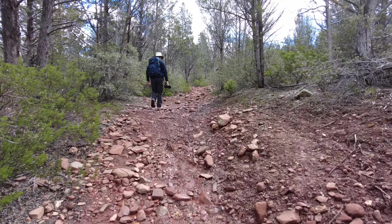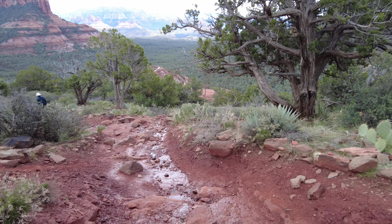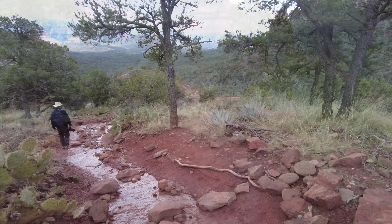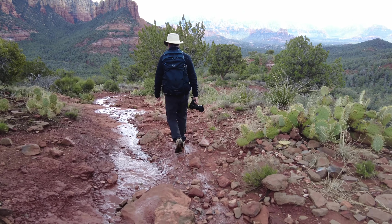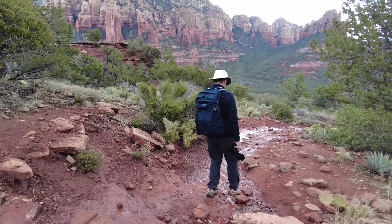We had to turn around because when we went further on Brins Mesa, it was also washed out. At this point we were probably about two hours out from the start of our hike, and so then we started making our way back. You can see from the video all the water on the trail, and it made it quite interesting to walk through.